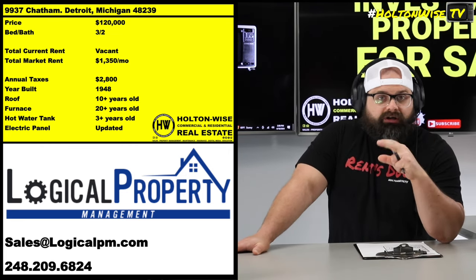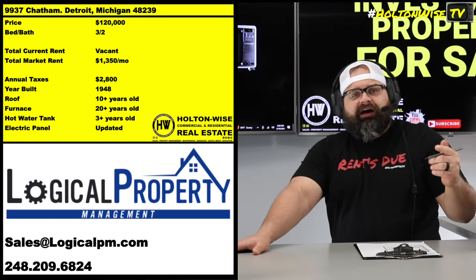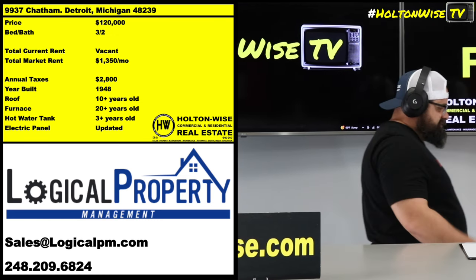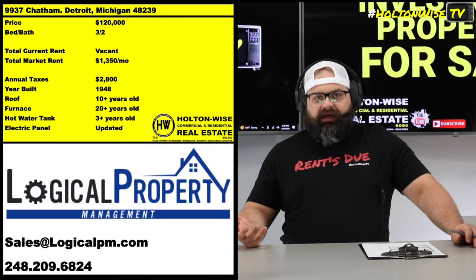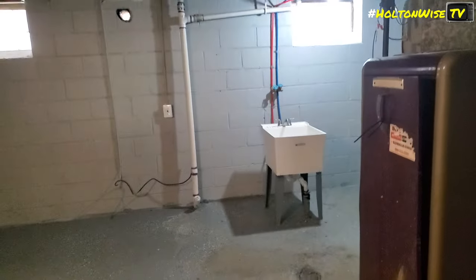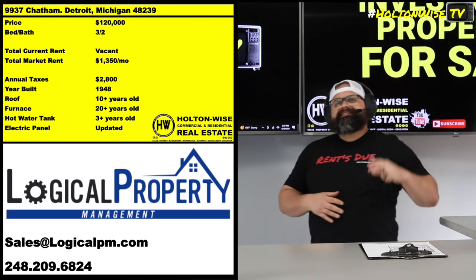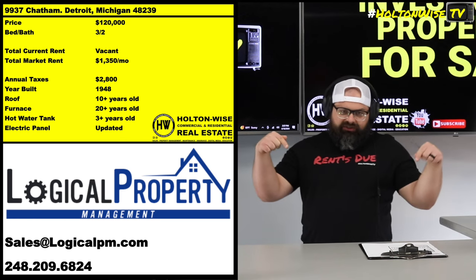For a lot of you who've been buying in Detroit over the last couple years — if you're running into issues where your portfolio is distressed, or you thought you were buying one thing and got another, and your property manager isn't being helpful and you're losing money — just hit up Drew and his team. They'll assess your situation and tell you what you need to do. Transparency is the name of the game with them.